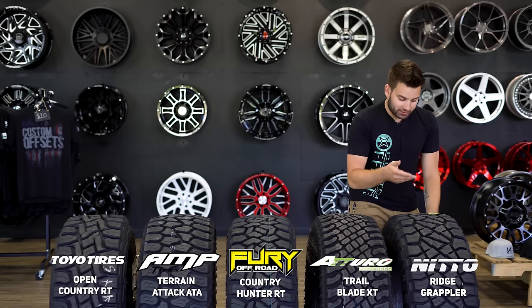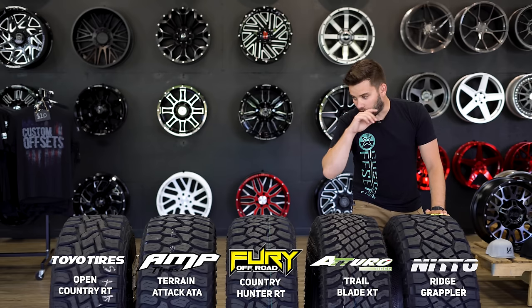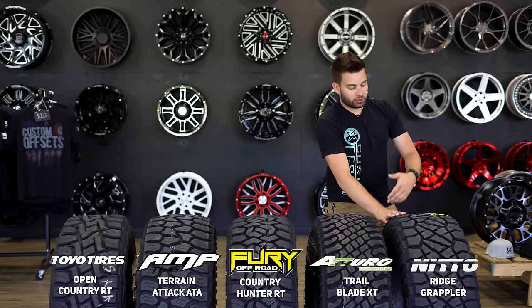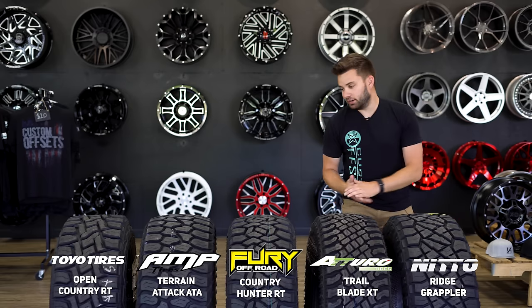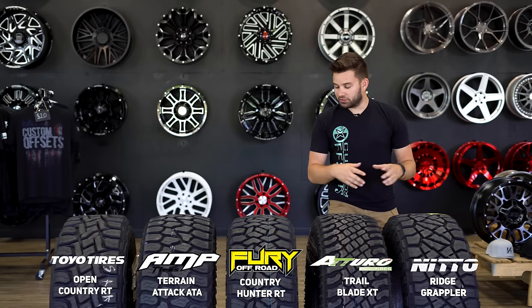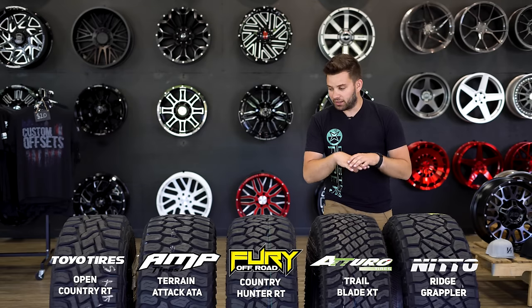We're going to start on my left hand side, your right. This is the Nitto Ridge Grappler. Now all of these tires are 35 tall, 12 and a half wide, for a 20-inch wheel, which is a pretty standard size. Lots of people order that, which is why I picked it, so you can get a good comparison. Most of the time you can't see all these side by side in the same video or in photos, so it's nice to lay them all out.